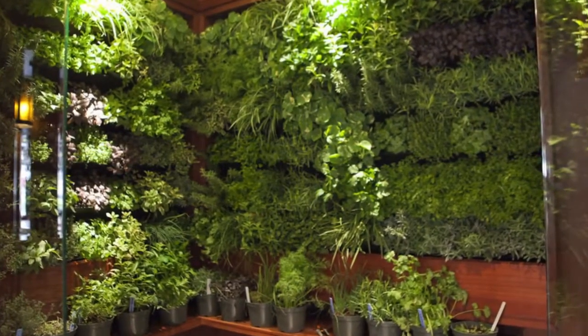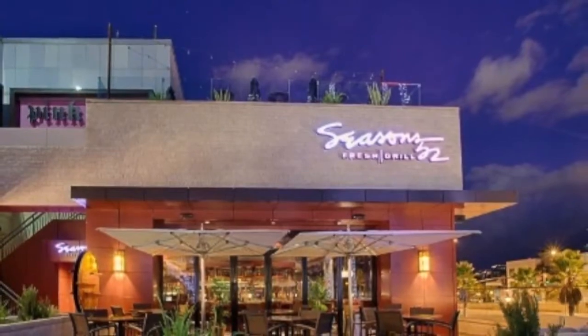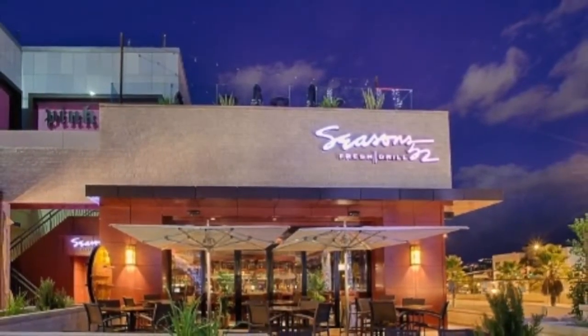Seasons 52 is a fresh grill and wine bar that invites guests to discover the sensational flavors of a seasonally inspired menu and award-winning international wine list in a casually sophisticated ambiance.